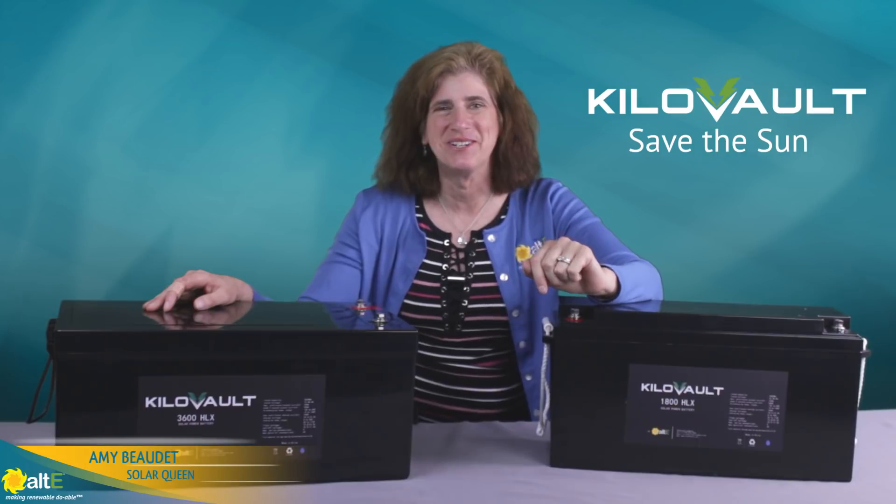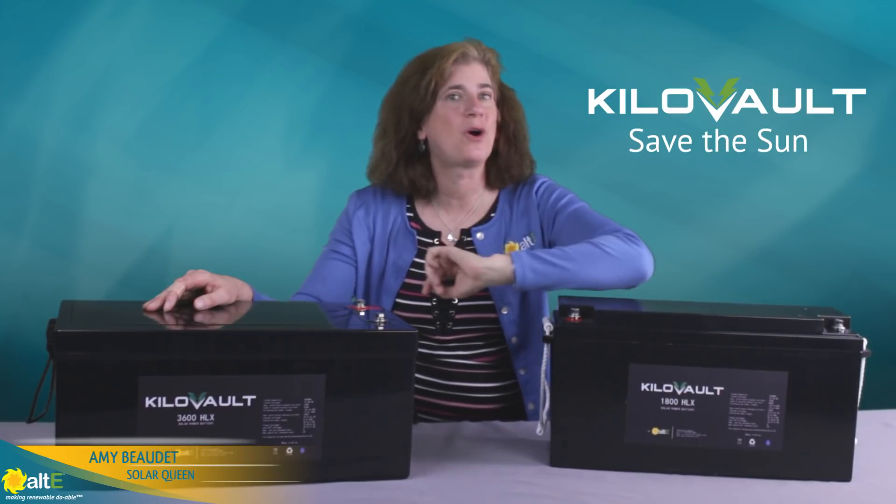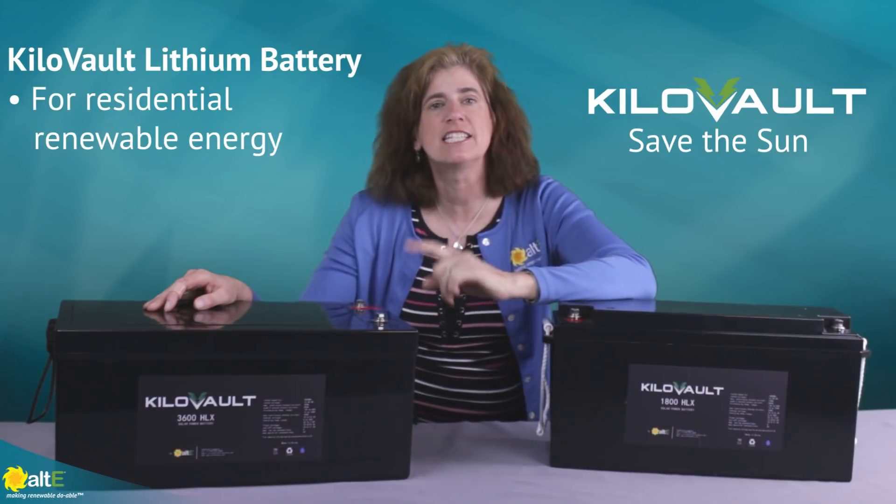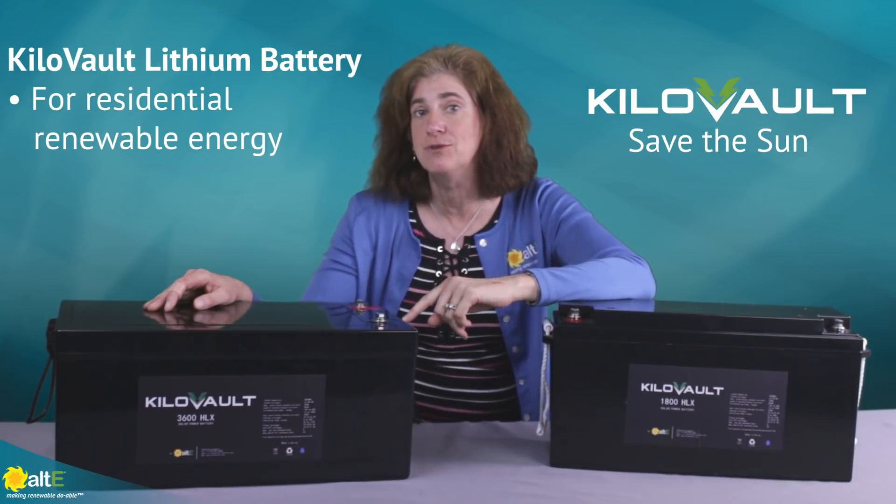Hi, this is Amy from the Alt-E store. We're very excited to show you the Alt-E kilovolt solar lithium battery. It's designed specifically for residential renewable energy use.